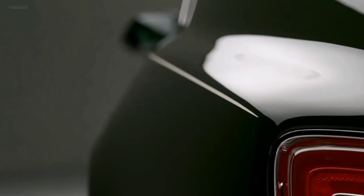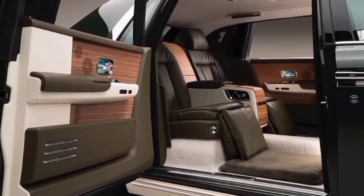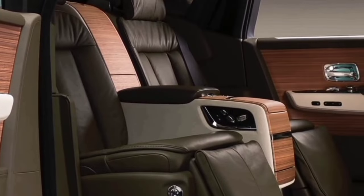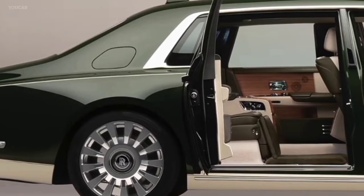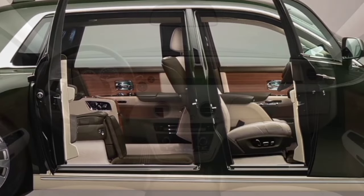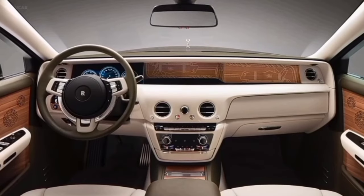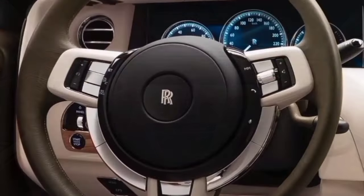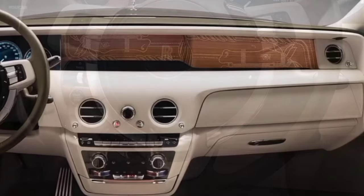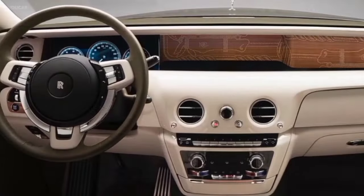Rolls-Royce Phantom Oribe. Take a glimpse of the finer details of this one-of-a-kind bespoke Phantom, uniquely created by Rolls-Royce Motor Cars in collaboration with Hermès. Designed and handcrafted by a combined team, the Phantom Oribe reflects the personality and passions of its owner — 45-year-old Japanese entrepreneur Yusuke Maezawa, the founder of online fashion retailer Zozotown.